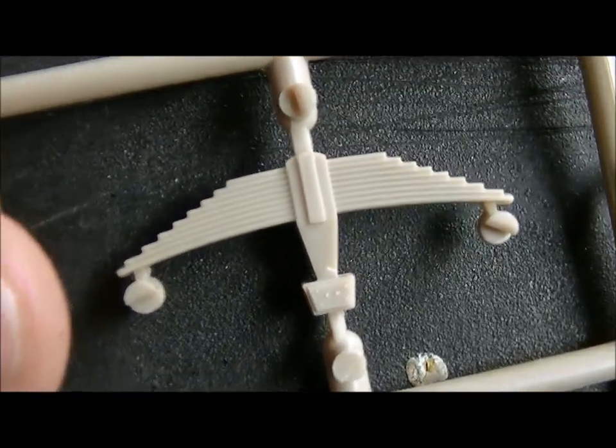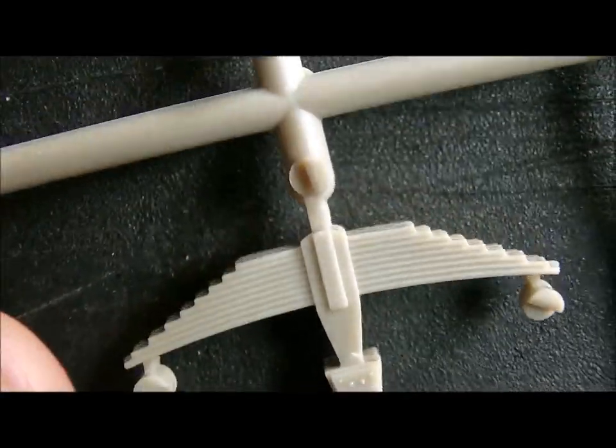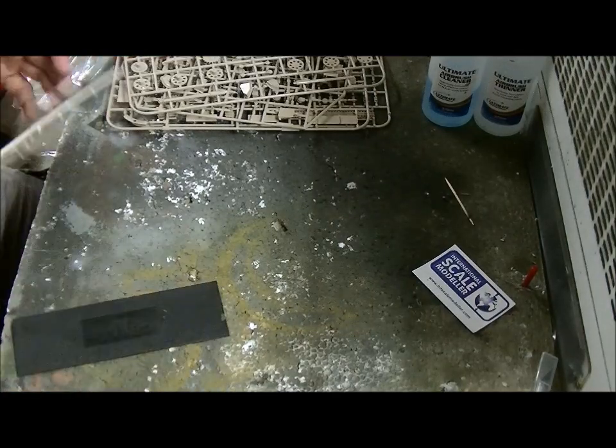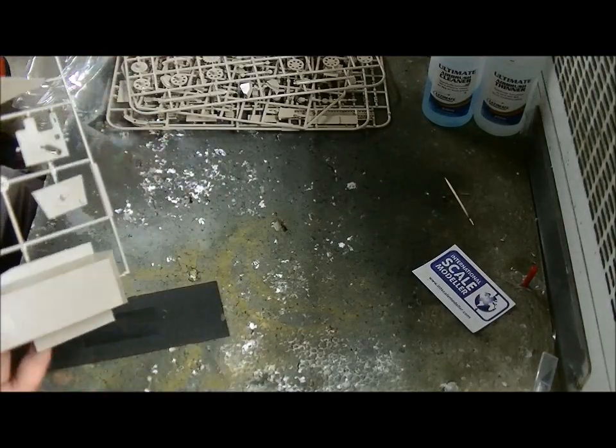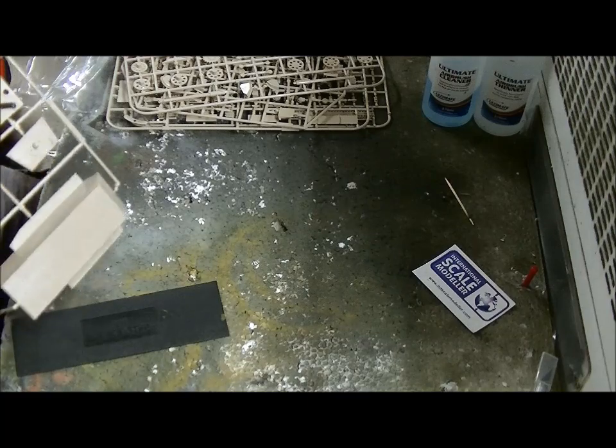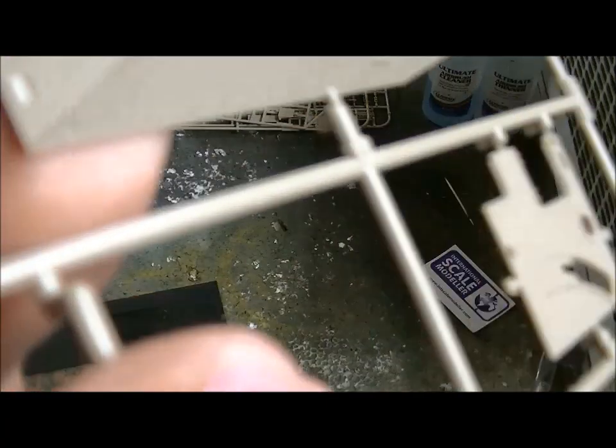This is the outside - not too bad. Then we got the lower and the upper hull. No texture whatsoever. There is a weld seam, which is done nicely.